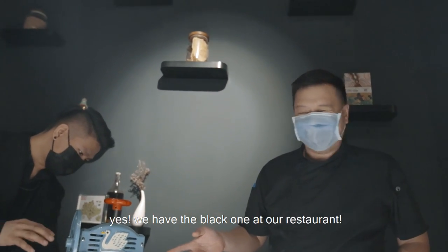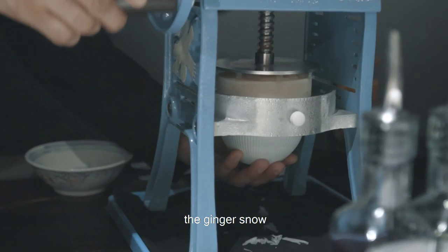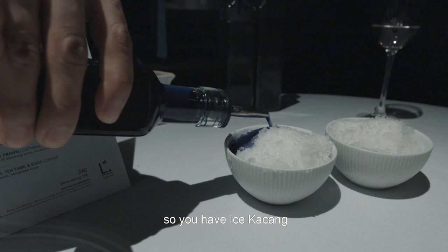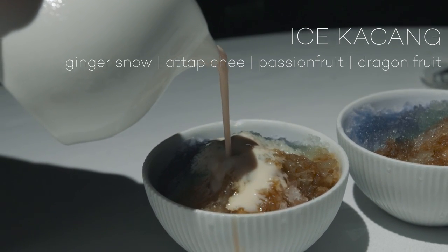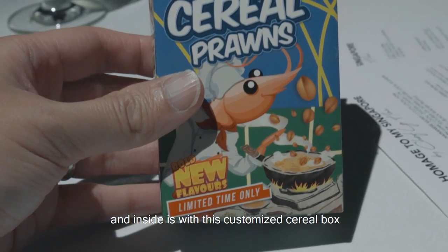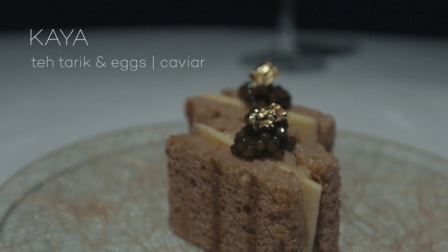We also have a plant-based version. In the bowl you've got tajik, sweet corn, dragon fruit and passion fruit. What he's shaving now is a bit of ginger. Then you've got a soft serve ice cream made of oatmeal and burnt cream. Inside is a customised cereal box — click-on cereal corn — with my face on top of it.